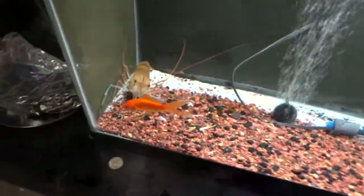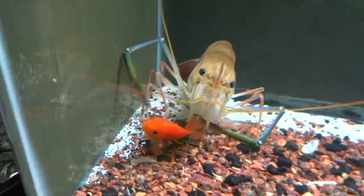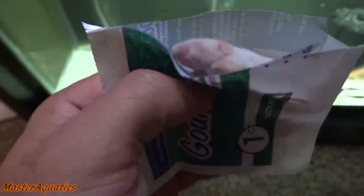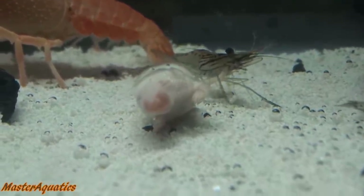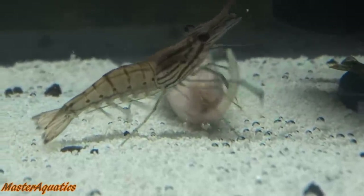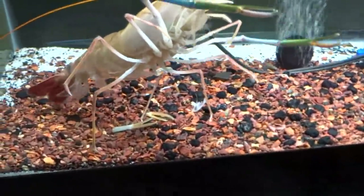They will absolutely kill everything they see as an opportunity to feed. They love live feeding, you can also feed them frozen foods — they will even eat a small frozen baby mouse or rat, which is food typically fed to reptiles. These prawns are very opportunistic feeders and will eat pretty much anything you give them.